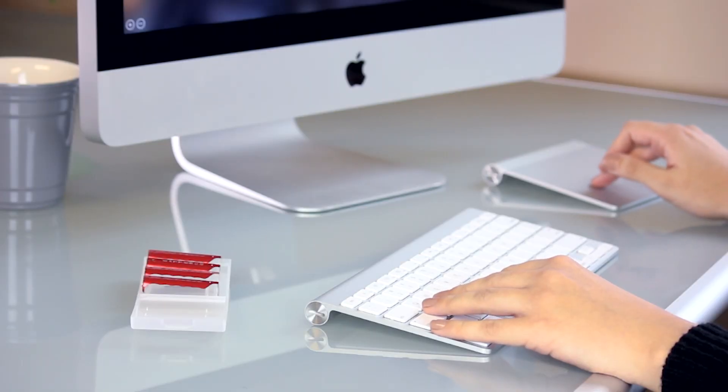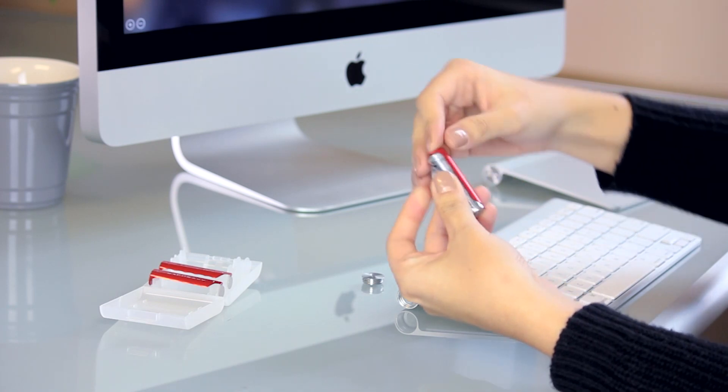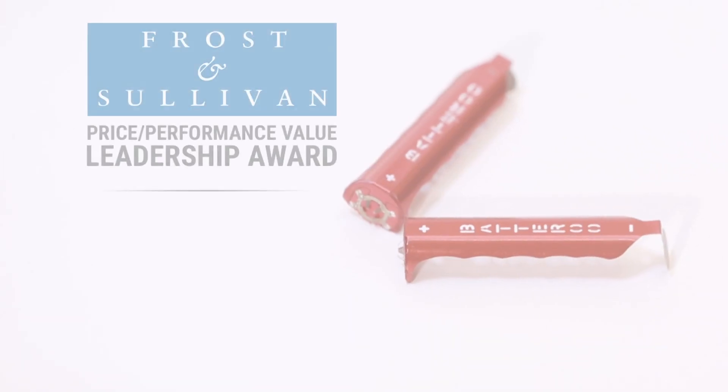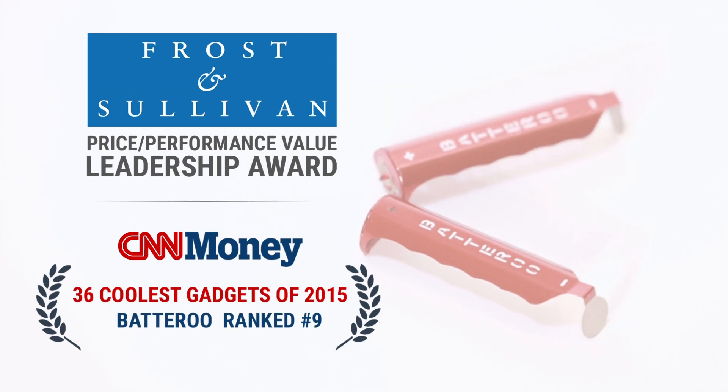Batteru Boost is a reusable sleeve with built-in electronics that slips over your batteries and extends your batteries' lives by tapping into the 80% that is usually thrown away. CNN named Batteru Boost one of the top 10 coolest gadgets of 2015.